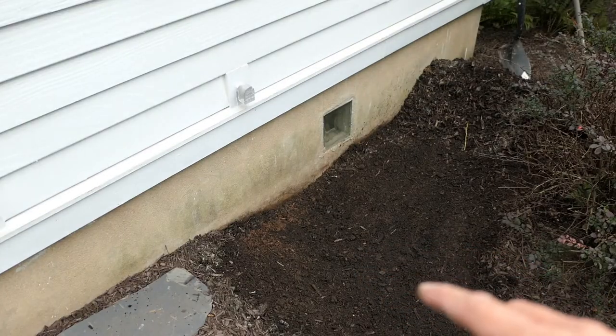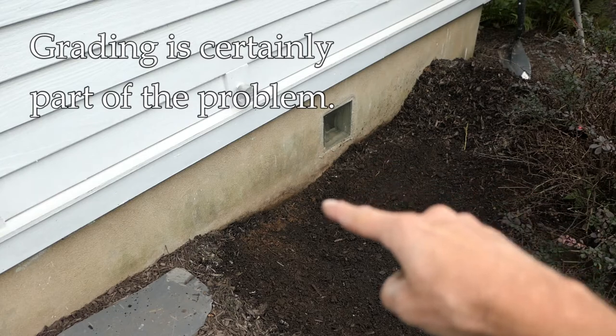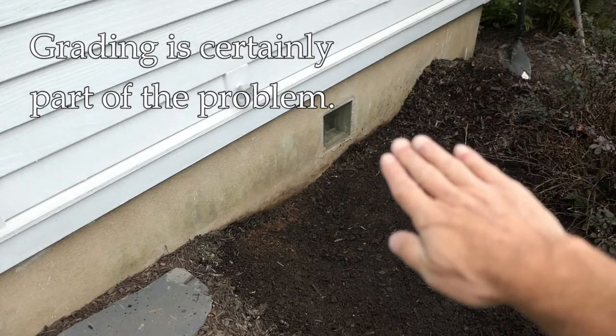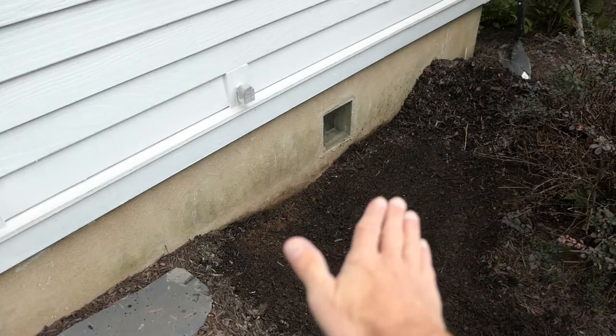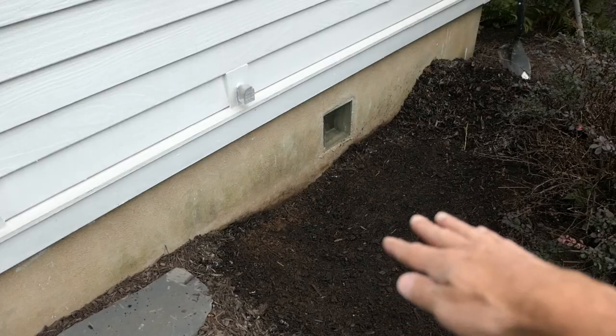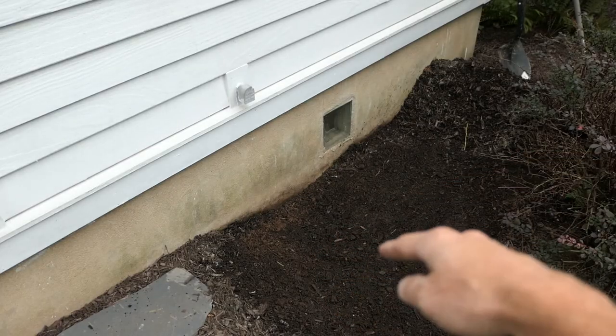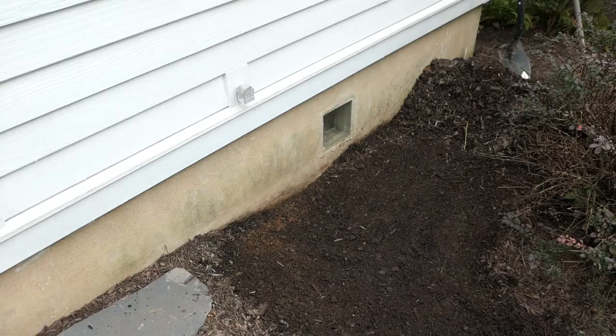After just raking the mulch away, you can see there's quite a dip in this area right here — the ground comes down and down right where the gas line is, so obviously that's a problem. You want the grade to pitch away from the house, but right now we have the opposite: it's going toward the house, and there's a dip right where that pipe is. After we dig this up I think we're going to be able to fix this.